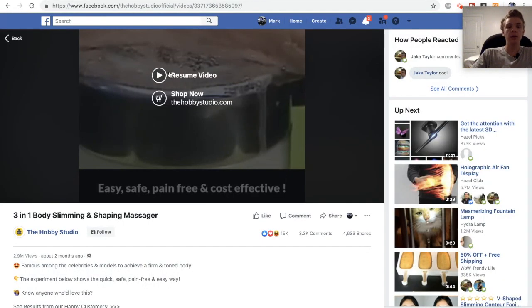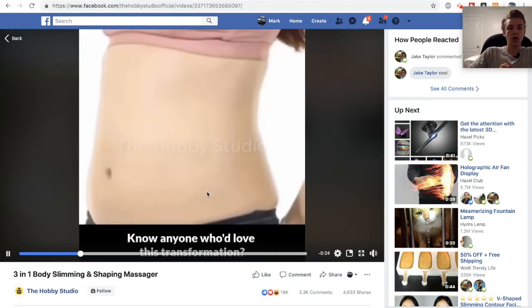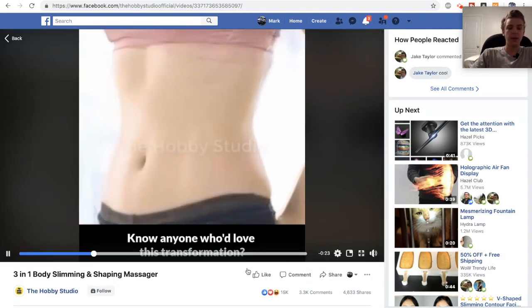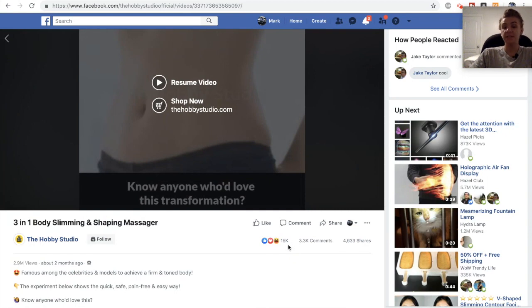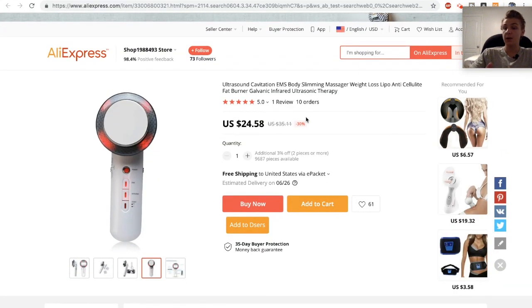The next product is this body slimming massager. This ad has 15,000 likes and reactions. If you go to the website selling it, they're selling it for $60. On AliExpress the same product is just under $25, so with over $35 in margins on this product, it's probably worth testing.